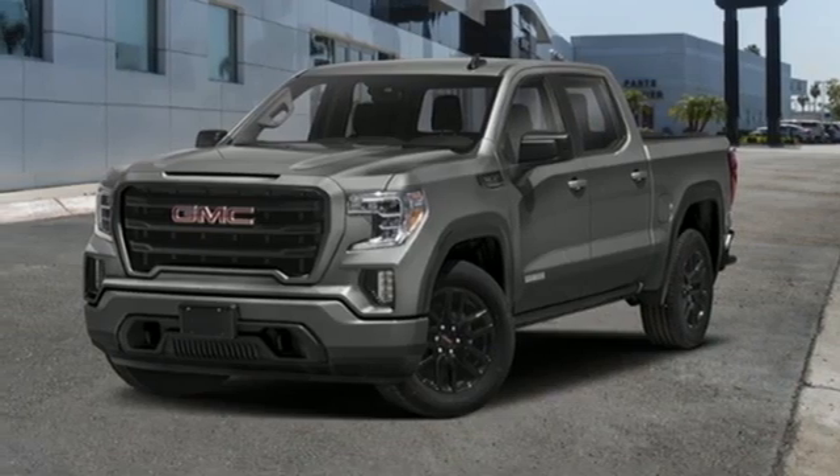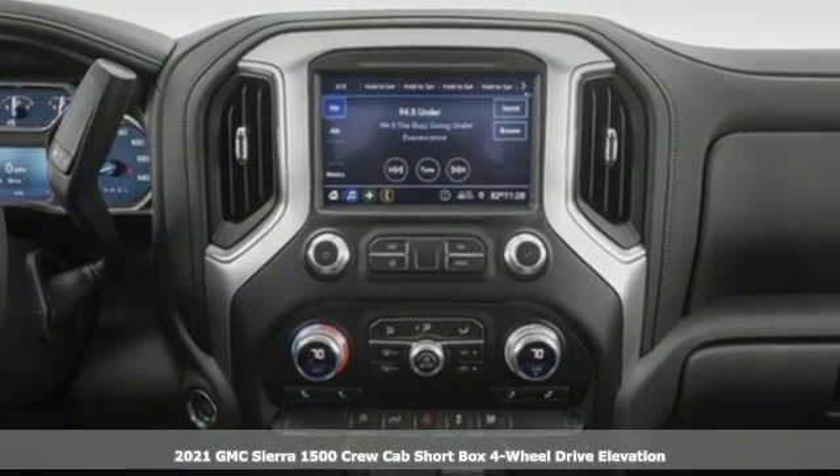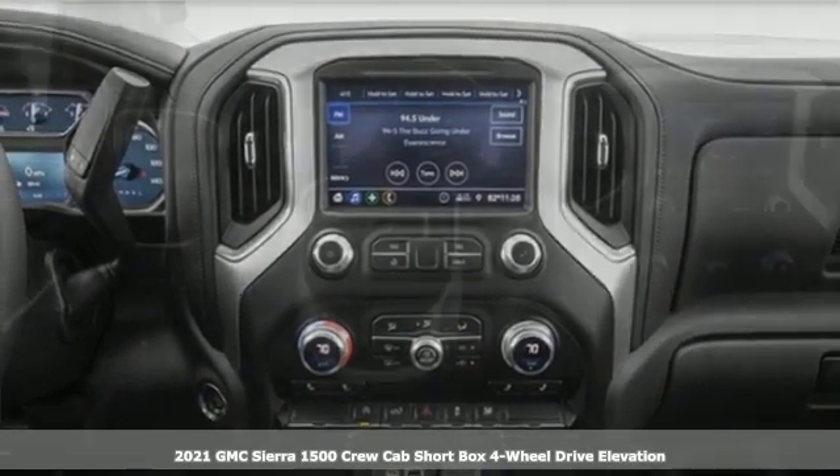It's a new 2021 GMC Sierra 1500. GMC — it's not just a vehicle, it's a professional grade tool.